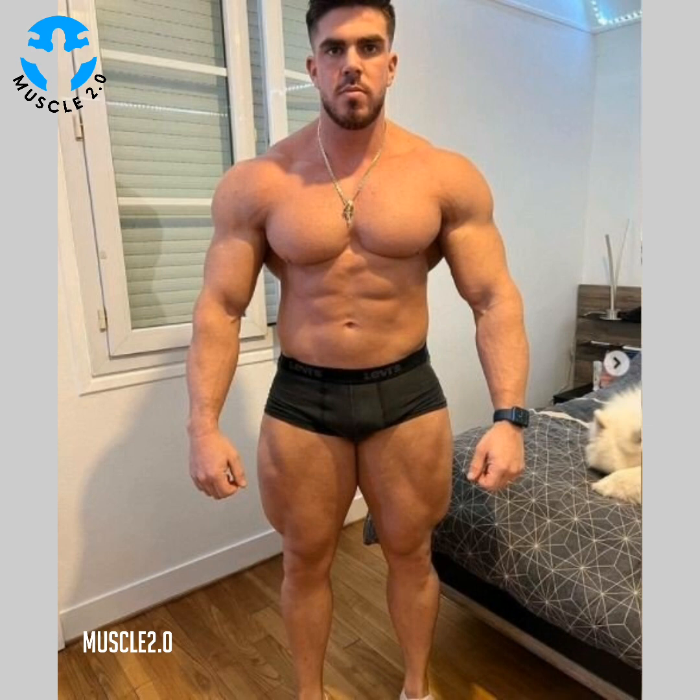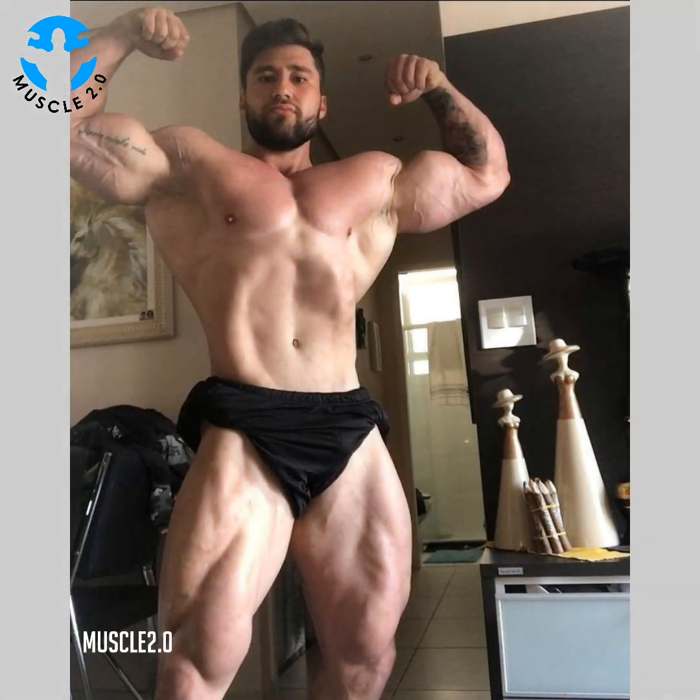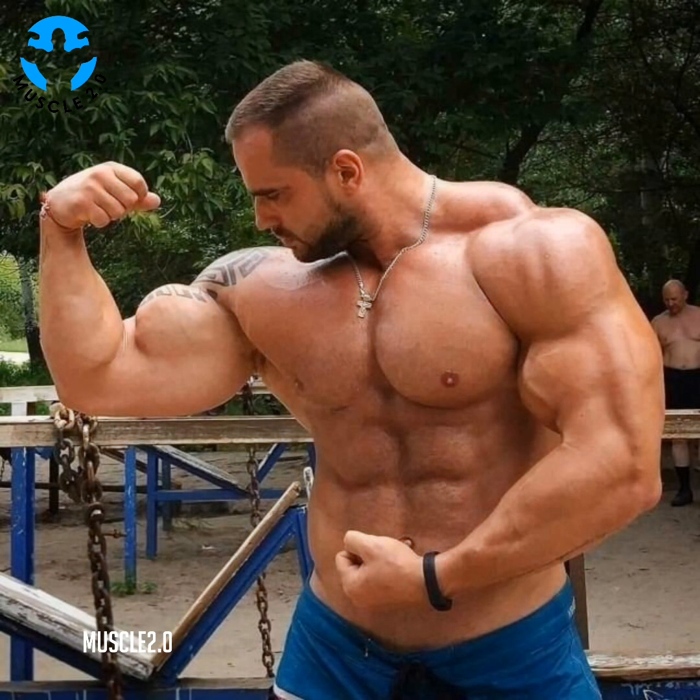Pro tip: consult with a trainer or exercise expert to develop a functional fitness routine that will work best for you.